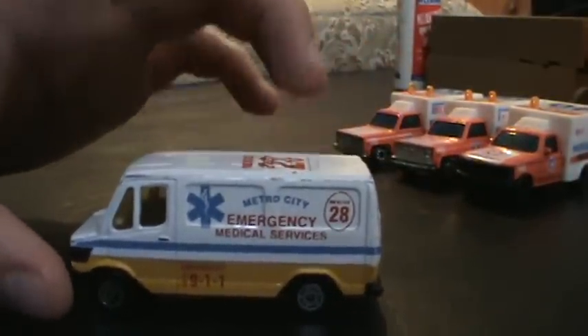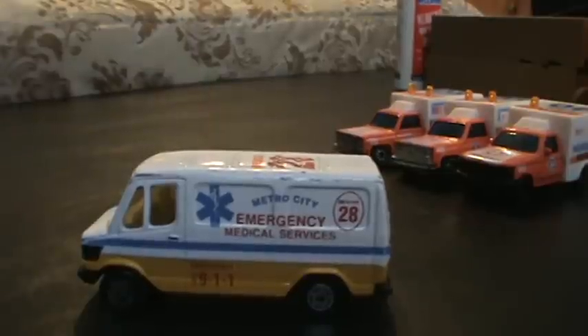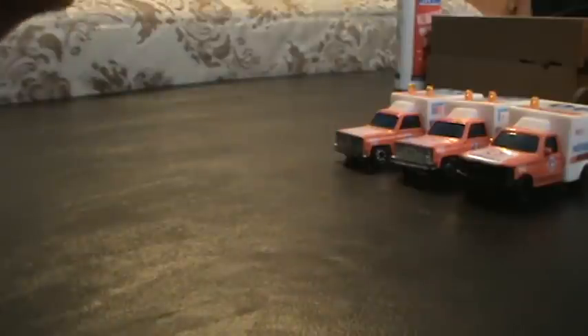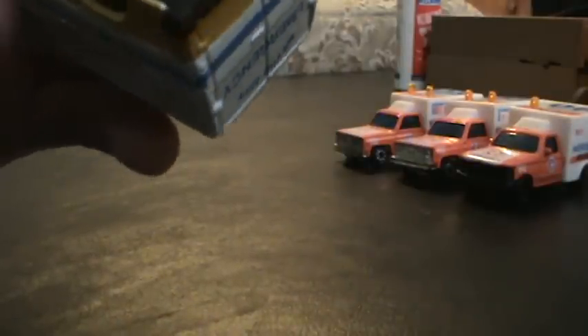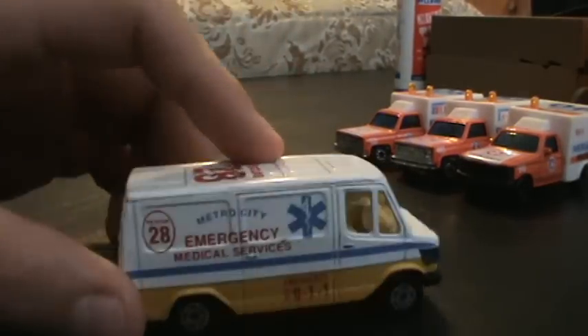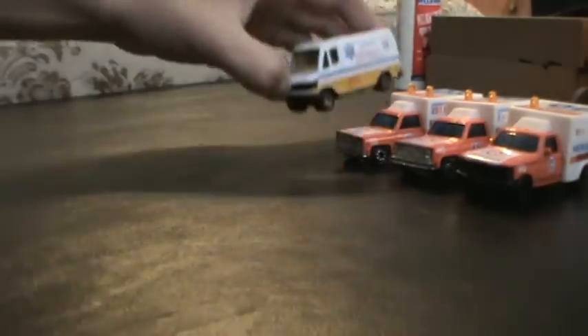Here's a Metro City unit. This used to run at Station 3 before the International and Ford came in — a few years back. It's made by Matchbox. It's a Mercedes van, the 307D. That's how the unit looks. This was Rescue 28.